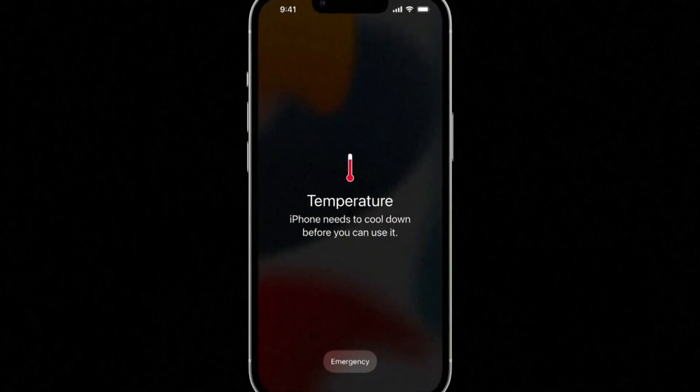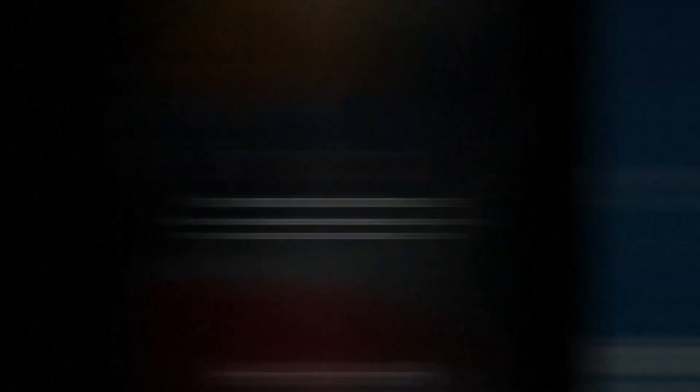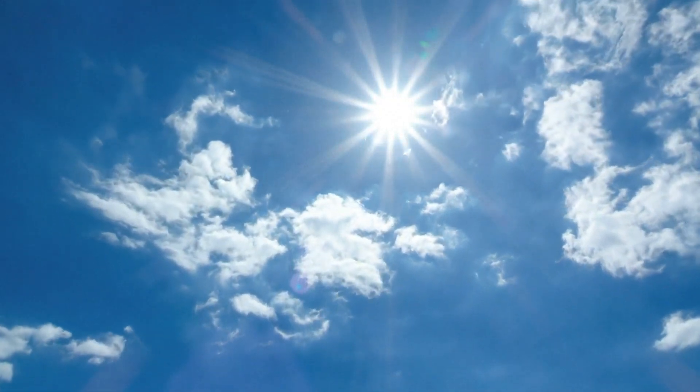CNET Trends reporter Abrar Alhiti says there are multiple reasons why your phone might get hot. A major culprit is the sun. The most important thing to do to prevent your phone from overheating is really keeping it from direct sunlight.